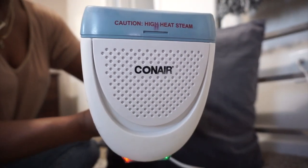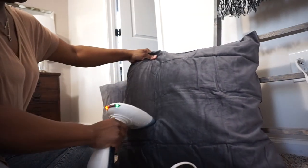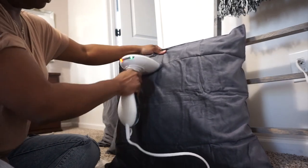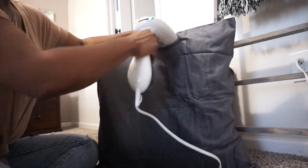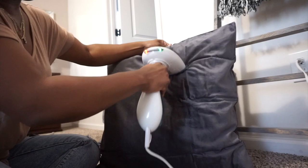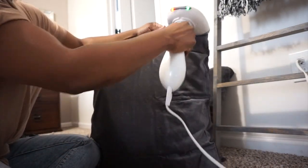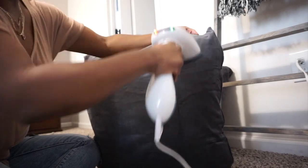Before my decorative pillows go on the bed, I use my Con Air steamer — this is it right here. I love this thing and I just use it to get all those folded creases and wrinkles out of the decorative pillows. You can also choose to wash and dry them if you like, but I just decided to use my steamer real quick. These are just for decoration — they'll be popped up on the bed and we won't actually be sleeping on these, but you still want them to look nice, neat, and crisp.